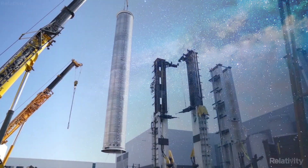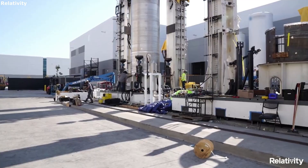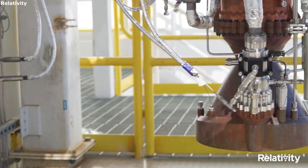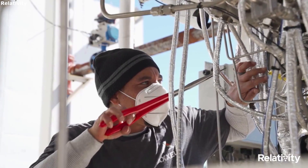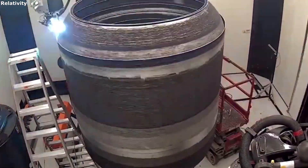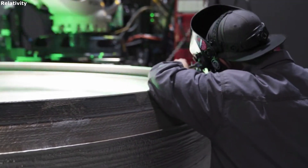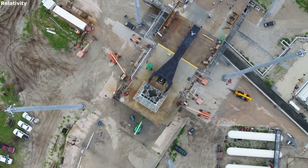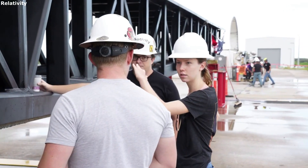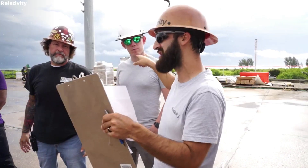Terran 1 launch operations. The launch operations primarily consist of the general overview and schedule of any given launch and mission. The company highlights different key factors including processing the payload, countdown to launch, and many additional checks to ensure a smooth and successful mission. In Relativity Space's case, their launch vehicle systems and operations are designed for a typical launch campaign duration of 30 days, from customer hardware ingress into the airlock to launch. This information is also vital to customers looking for a launch service for their payload.